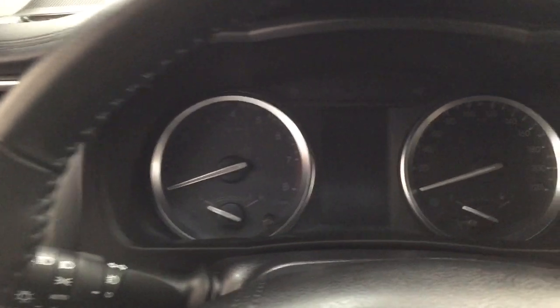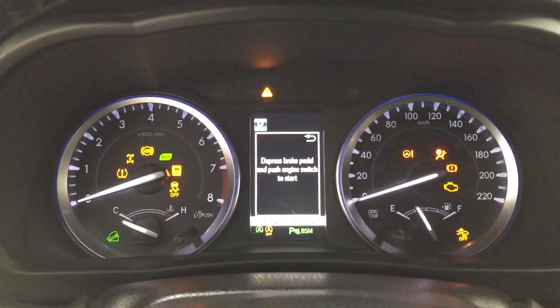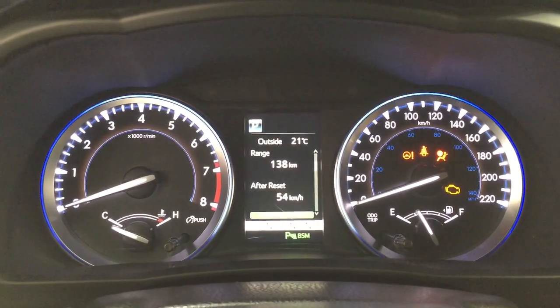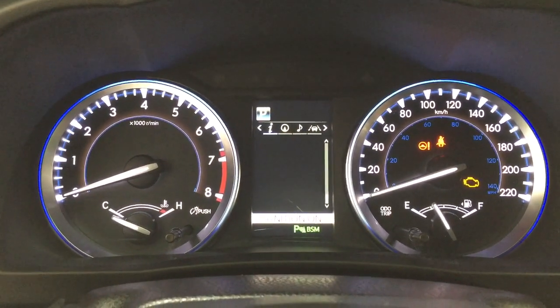It comes with push button start — all you have to do is press the brake and hit the push button and it will start up automatically. Taking a closer look at the multi-informational display, you have your fuel economy with the eco indicator, all-wheel drive, and sway warning.